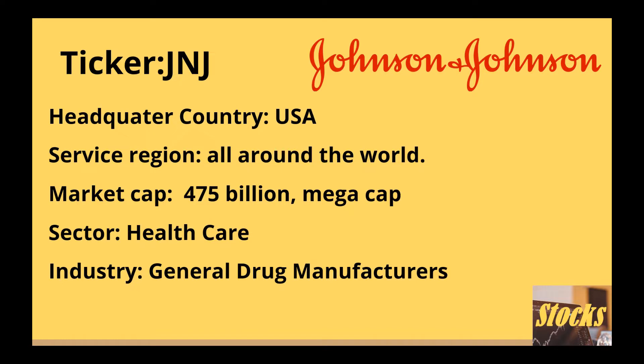You may ask why we should care about where the company is headquartered. Companies in developed countries tend to be better regulated, whereas companies in developing countries tend to have higher growth but also more risk. Companies headquartered in authoritarian states also have higher political and regulation risk. The service region may give us a clue of the company's overall stability and long-term growth potential.